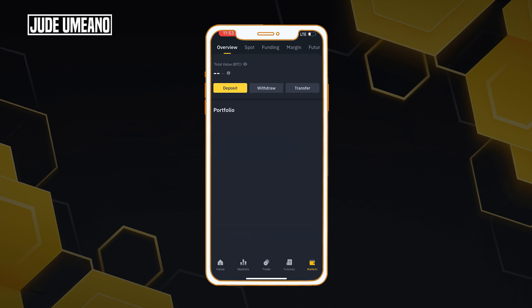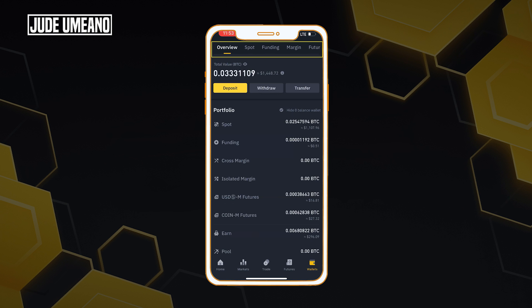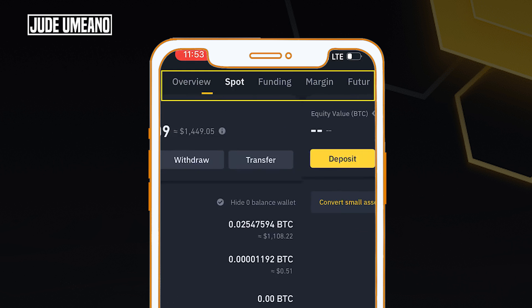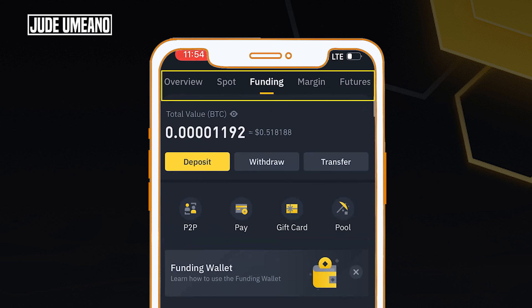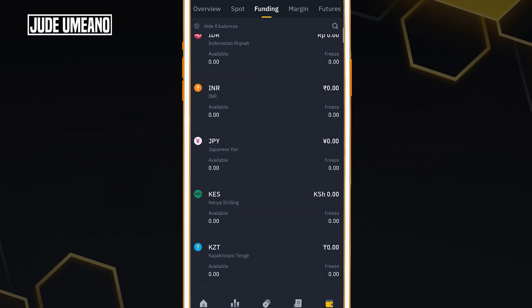In the wallet section, Binance has different partitions. There's an overview of the different wallets. You have the spot partition — the money in the spot section is what you use to trade in the spot market. For the funding wallet, that is the money you get in through P2P. So when I buy Bitcoin or USDT in the P2P market, it's going to be in the funding wallet. I can transfer between the spot wallet, funding wallet, futures wallet, and margin wallet using the transfer button, and there's no charge for transferring between these wallets.